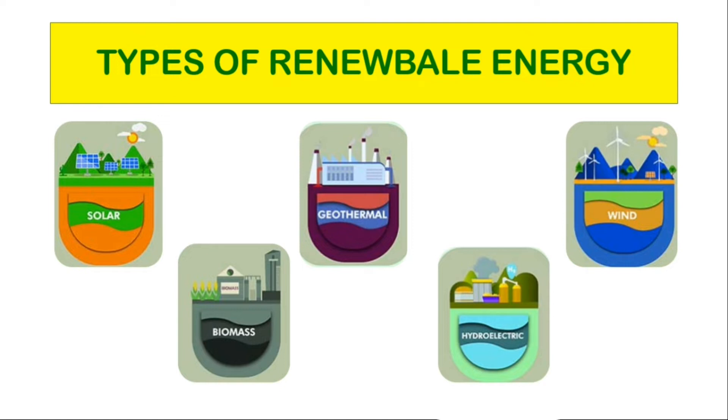Day after day, the sun shines, plants grow, wind blows, and rivers flow.